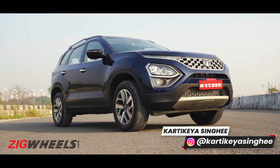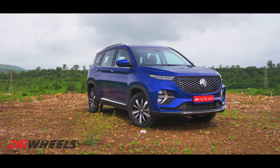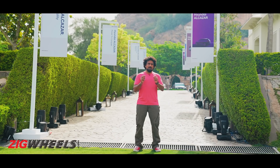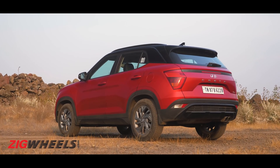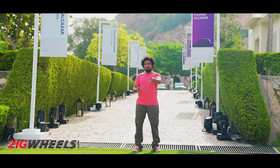Have you been craving the Creta but wondering if there's something better you could go for? Well, the answer to that question is also coming from Hyundai, by way of a bigger Creta. Yes, this is a three-row, seven-seat Creta.